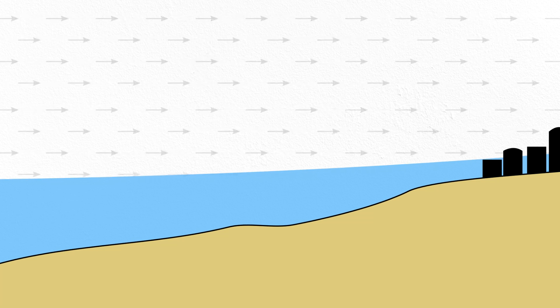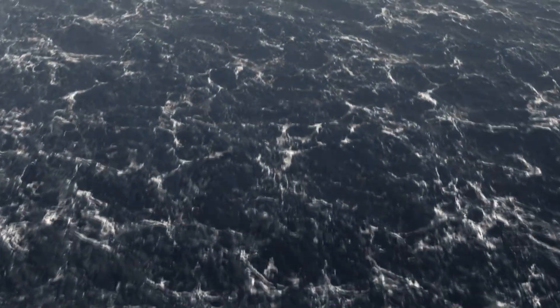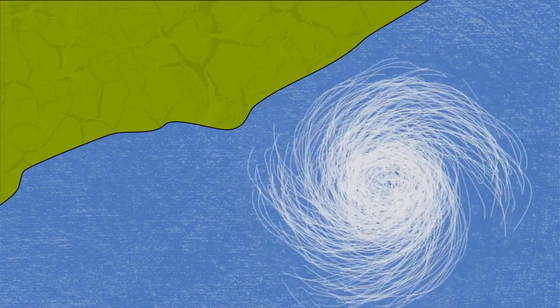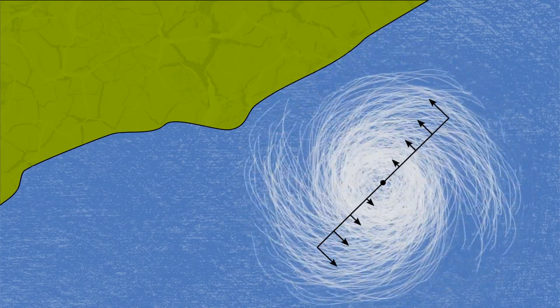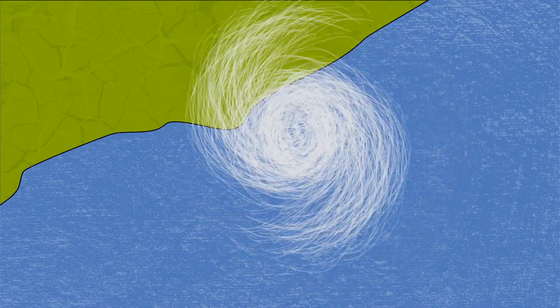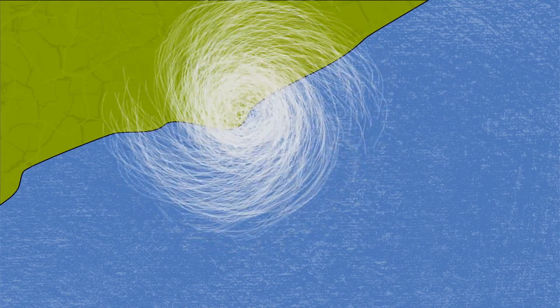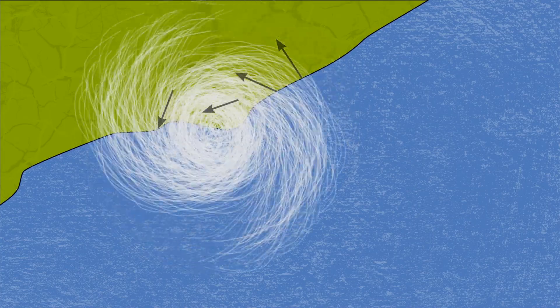Characterizing storm surge might seem pretty simple at first glance — just measure how high the sea goes for various wind speeds, connect the dots, and you'll know the height of the surge for any hurricane. But like all real-world challenges, especially those involving weather, things aren't quite so simple. Just knowing the wind speed of a hurricane is challenging on its own; it varies from the center of the storm to the outside, and from top to bottom. The magnitude of storm surge also depends on how fast the storm itself is moving and where it makes landfall. Hurricane winds move in a circular motion rather than a straight line, so every part of the shore sees a different wind direction.